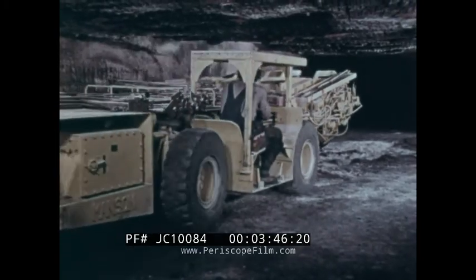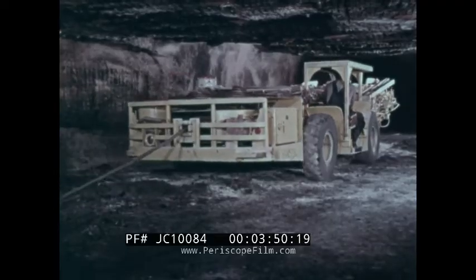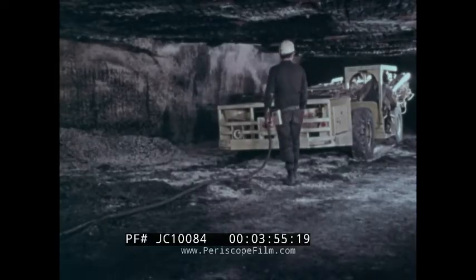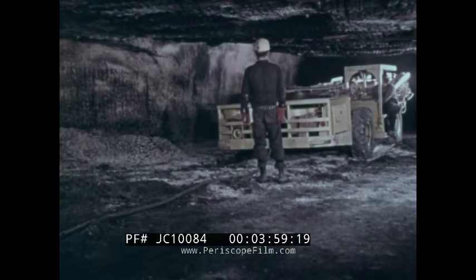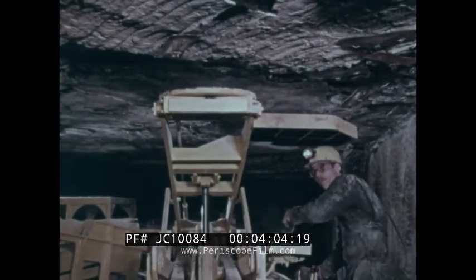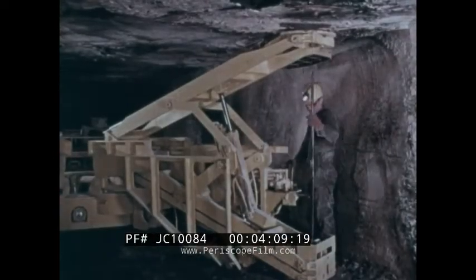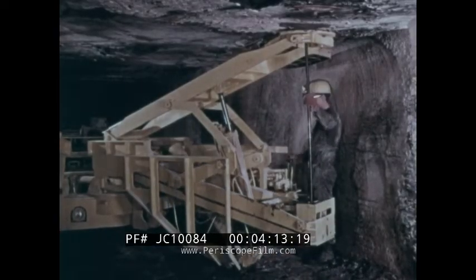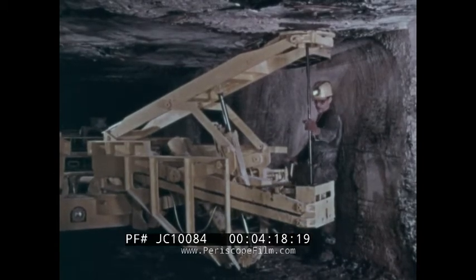Another method for reinforcing mine roof is by roof bolting. A bolting machine, such as shown here, is used to install the bolts. The operator is positioned under an automated temporary roof support during the bolting cycle. This safety feature is built into the machine and is important as protection against roof falls. The bolter drills upward into the roof, cutting holes into which the metal bolts will be inserted.